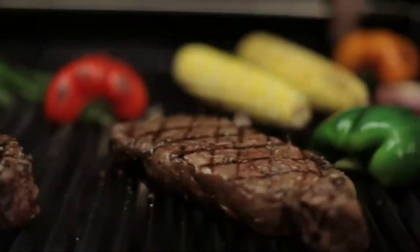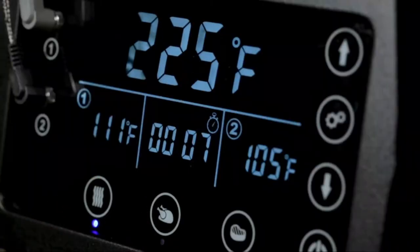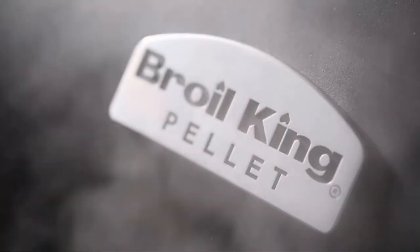From low and slow to high heat searing, get ready for amazing results with the convenience, technology, performance, and flavor of Broil King's Baron pellet series.